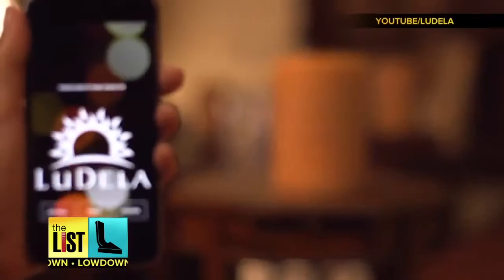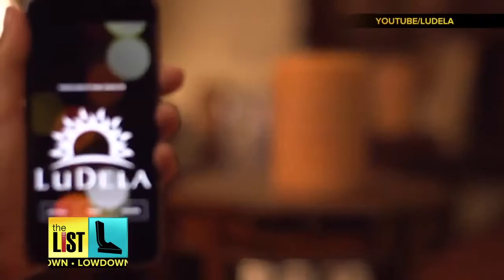Just what I need. Get links to all of these products at thelisttv.com — solving first world problems one gadget at a time, on the lowdown.